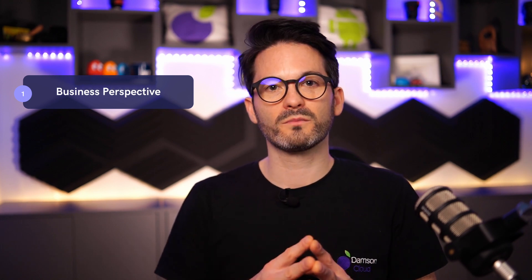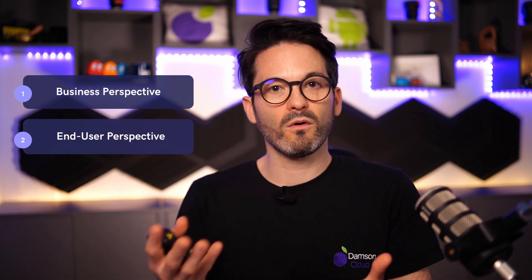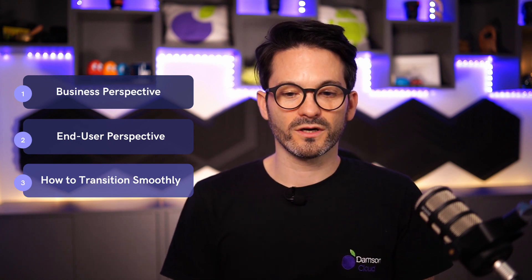So let's get into it. I'm going to cover three perspectives. I'm going to talk about the business perspective and why businesses should opt for the Gmail web interface. I'm going to talk about end users and why for them it makes sense to use the web interface, and then I'm going to talk a little bit about IT admins and why for them it's more advantageous as well.